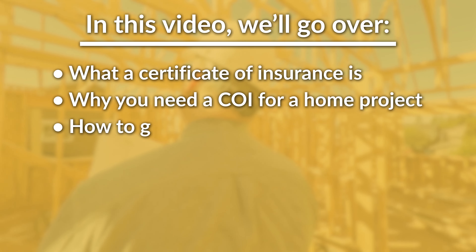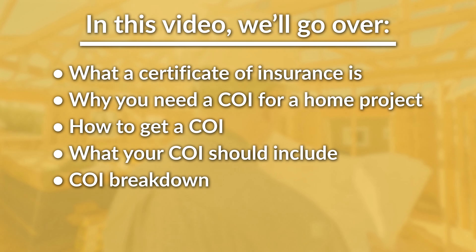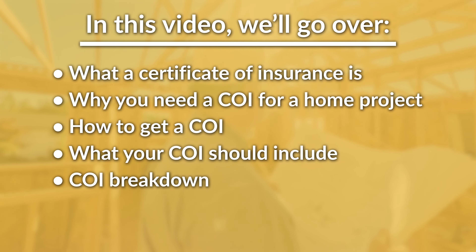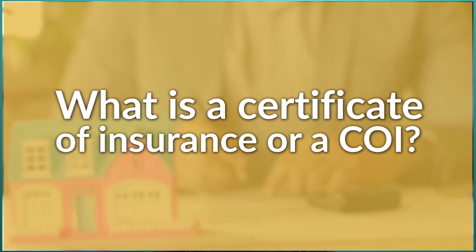We understand that many people don't know what a COI is or why they need it. So in this video, we're going to define a COI, let you know what you should request from your contractor, and tell you what to look for when reviewing the document. If you don't get a COI and have a claim when doing a home project, you might have to pay for damages out of pocket.